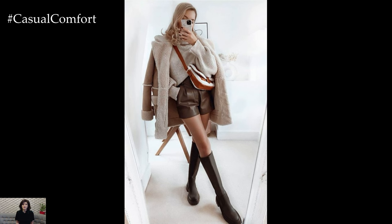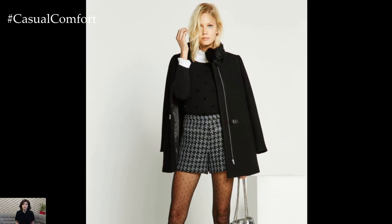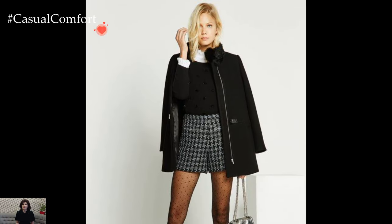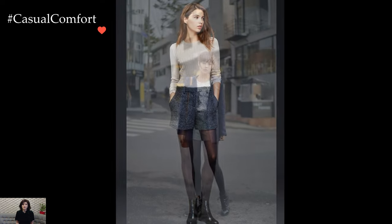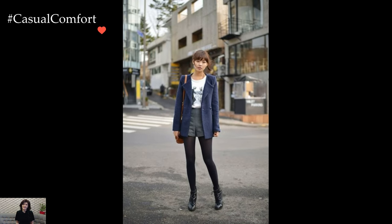The winter shorts trend is not solely confined to casual styles — it can seamlessly transition into more formal or evening-appropriate ensembles. Tailored shorts paired with opaque tights and a sleek blazer create a sophisticated silhouette suitable for work or evening events. The juxtaposition of formal and casual elements adds an unexpected twist to winter fashion.